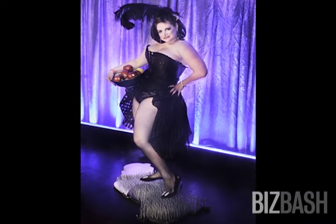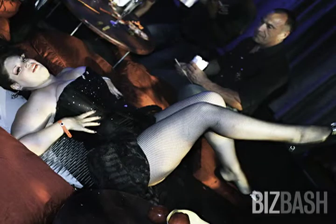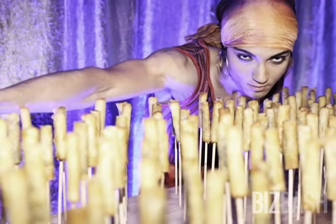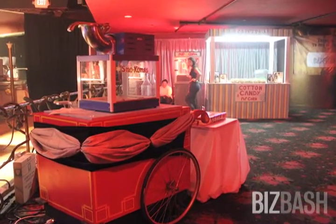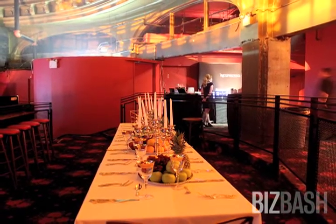There is the bed of nails in the show, so the way that we took that bed of nails and created it as a buffet piece is really quite interesting. We have different game stations, and every time you experience a food station or a piece of food, so much thought was put into the presentation to make it a big visual wow.